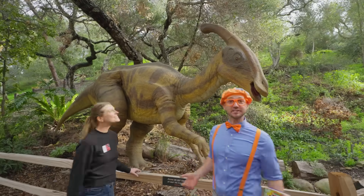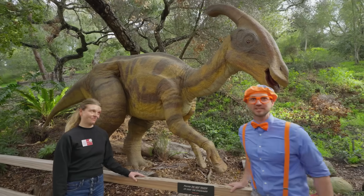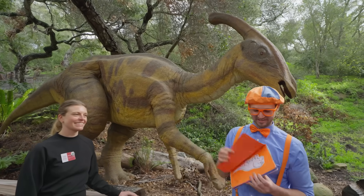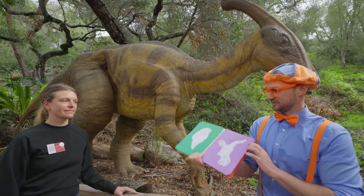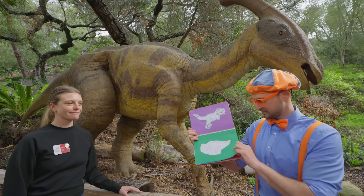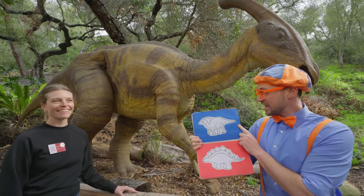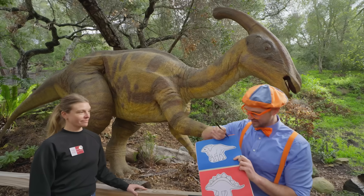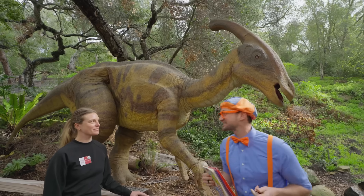Whoa, another dinosaur! This is a really cool looking dinosaur! Should we check to see if it's in the book? Let's check! It's not this dinosaur — we already found that one! Is it this dinosaur? No, we found that one too! What about this dinosaur? Oh yeah, it is! Good job! Thanks so much for helping us find this dinosaur! Let's check it off — there we go! That's awesome!